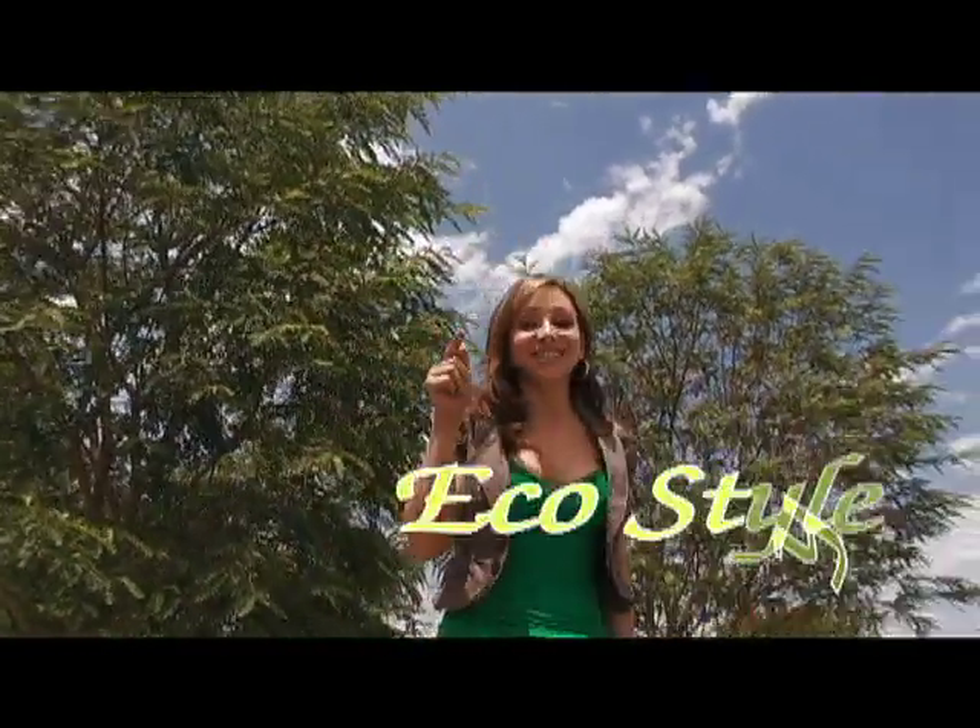Hi everyone, I'm Beth Whitfield and this is EcoStyle. Today we're in Santa Monica, California at the Eco Gift Festival.